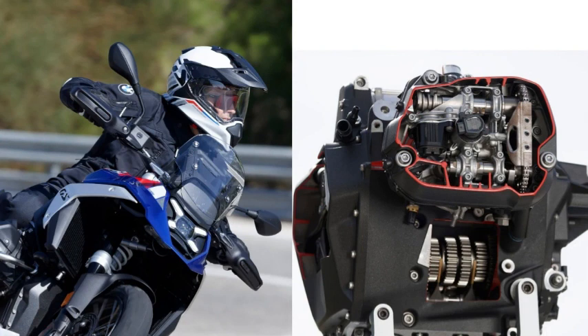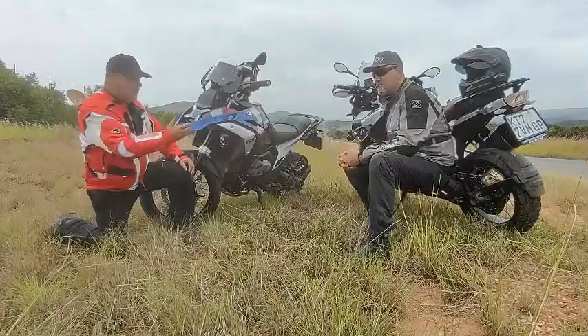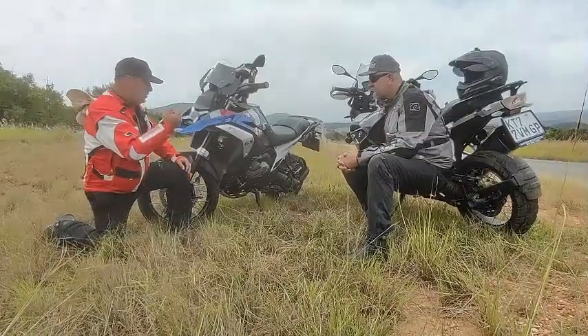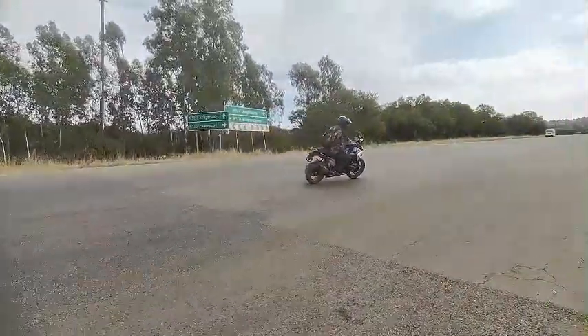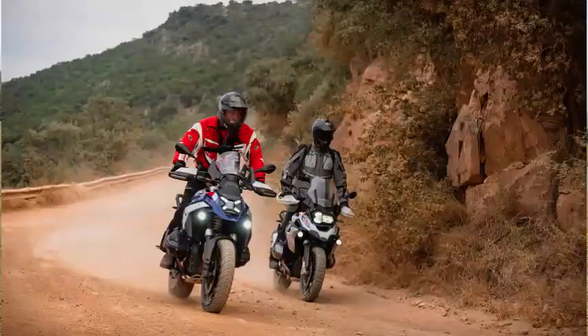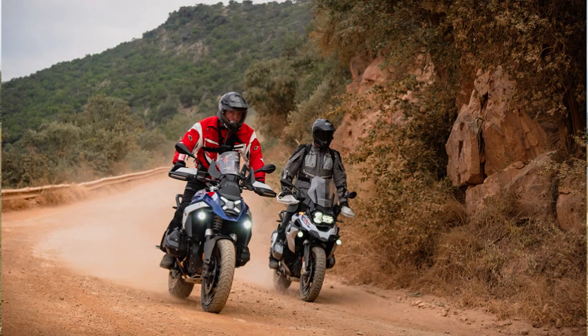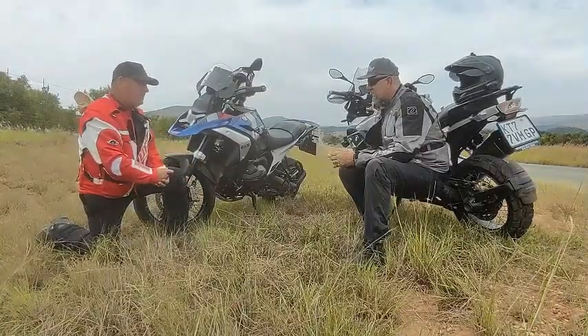With the ShiftCam engine it's already made a huge difference. I've ridden every rendition of this bike from the very first 1000 to the 1150, to the one prior, and now this one. It's like a whole new motorbike, yet it's still typical BMW — you jump on it, rev it, it sounds and feels like a BMW, but the performance is incredible.